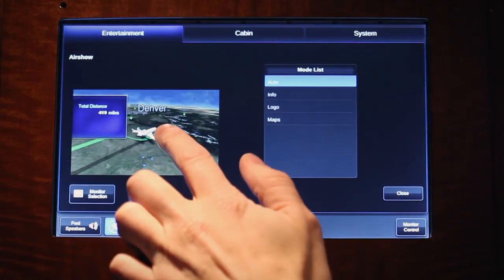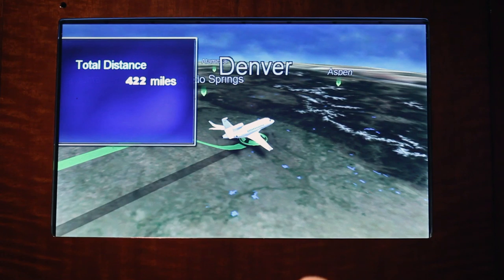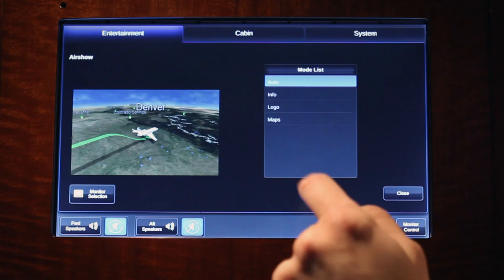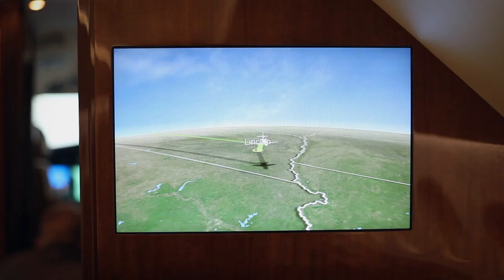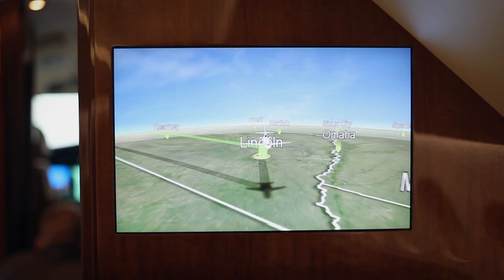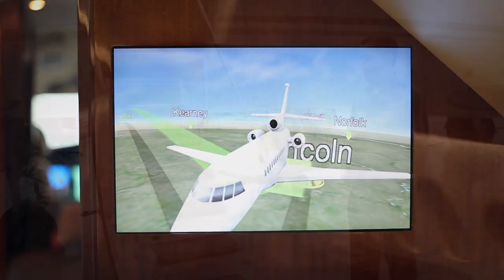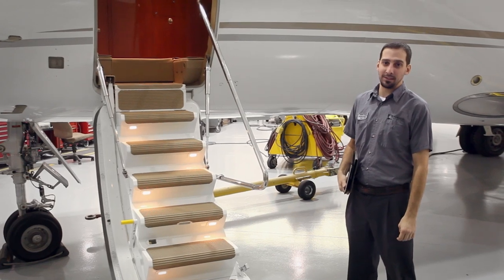One final noteworthy feature is the HD 3D Airshow. This software resides in the media center, and for those familiar with the Collins Airshow 4000, this is similar but is true HD. The images are so crisp, and operators can customize the aircraft type and paint scheme. I'm Jason Tooman with Duncan Aviation's Install Team.